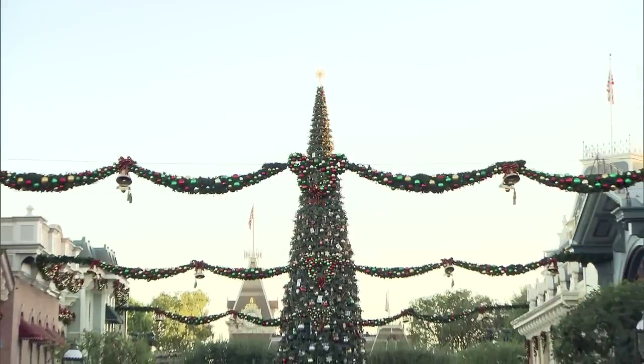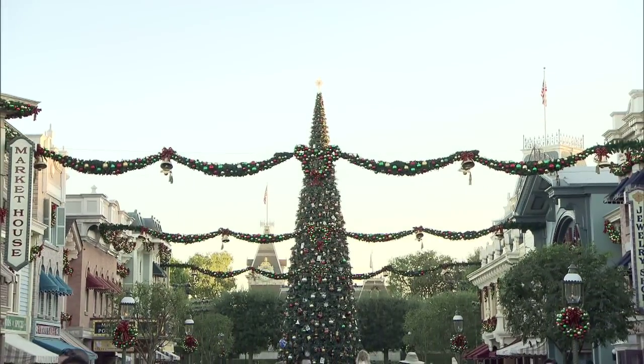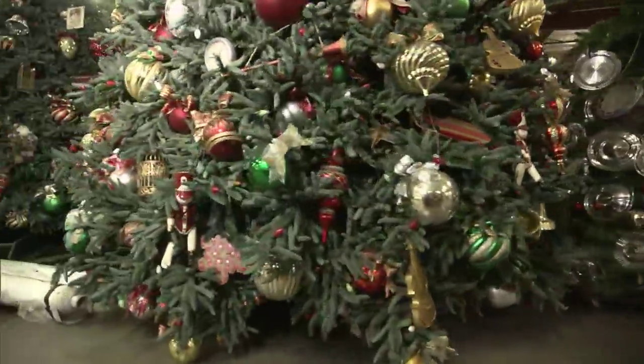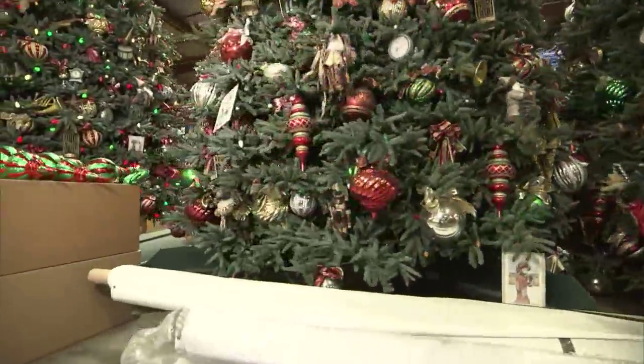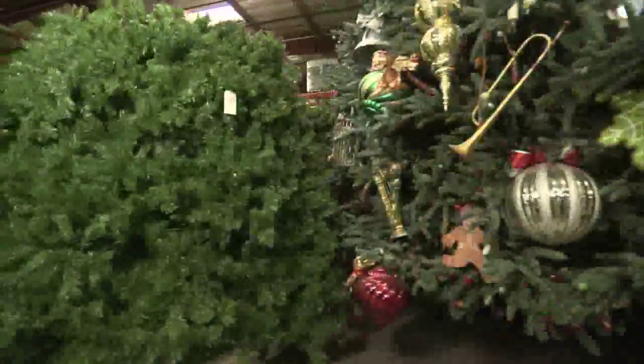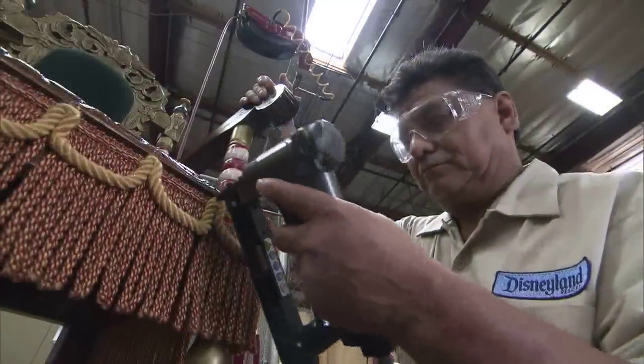Here at the Disneyland Resort we have well over 720 Christmas trees, our largest being on Main Street at 60 feet. We use miles and miles of ribbon and thousands and thousands of ornaments and tens of thousands, hundreds of thousands of lights. All of that together creates our amazing Christmas show here at Disneyland.